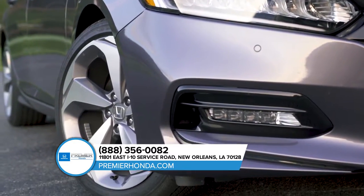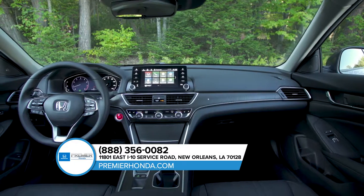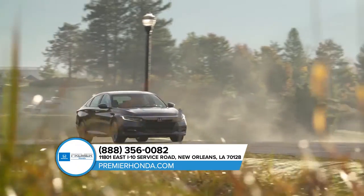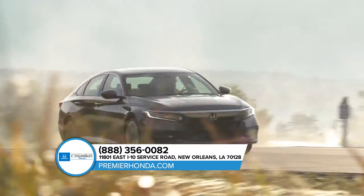The Accord delivers style and space for driver and passenger alike with an impressive amount of rear headroom and legroom. Stop by our dealership and get behind the wheel of the Honda Accord.